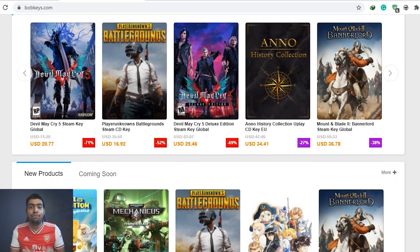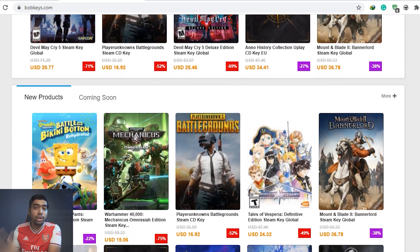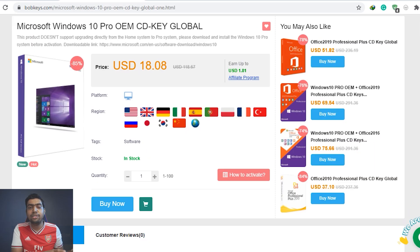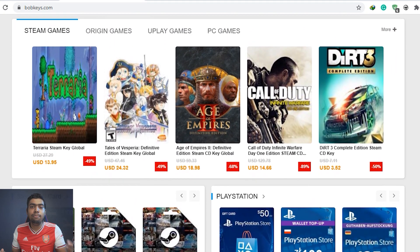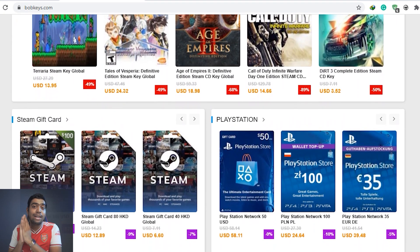This video is actually sponsored by Bobkeys.com. If you are looking for purchasing OEM keys, they actually offer Windows 10 Professional keys, Microsoft Office keys, as well as several amazing PC game keys, including Steam, Xbox, PS4, as well as PC.